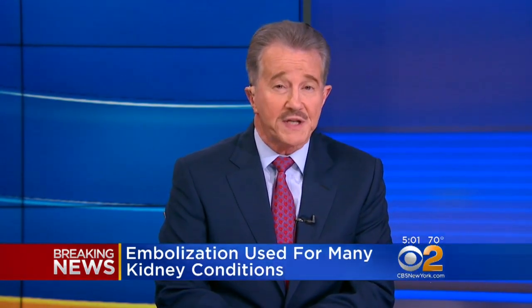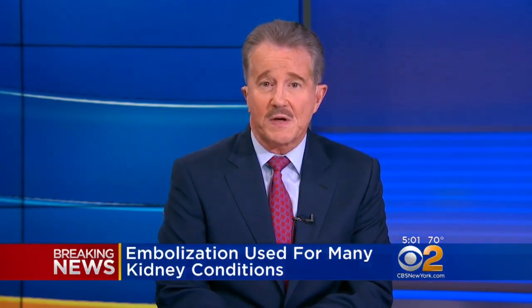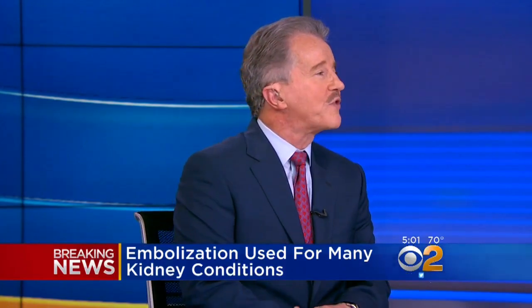Again, the White House says the embolization was successful without complications, and the week-long stay in the hospital is out of what is usually called an abundance of caution.